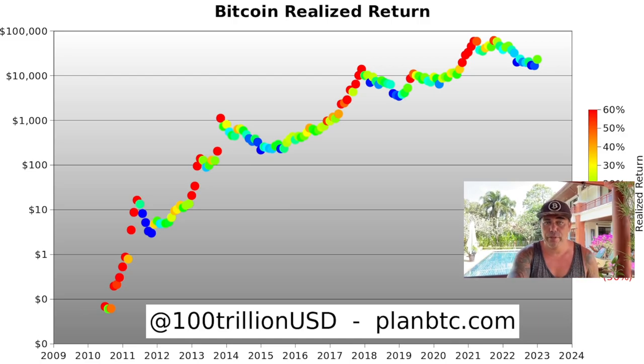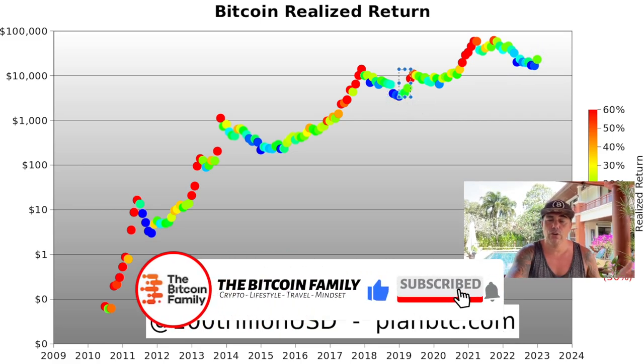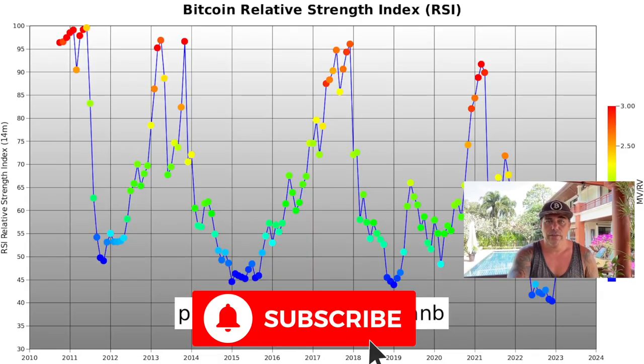The third chart is the Bitcoin realized return. When we flash from minus 30% to the greenish plus 10% region, the realized return is becoming positive again. Going from a negative realized return to a positive one has historically confirmed that the bottom is in.